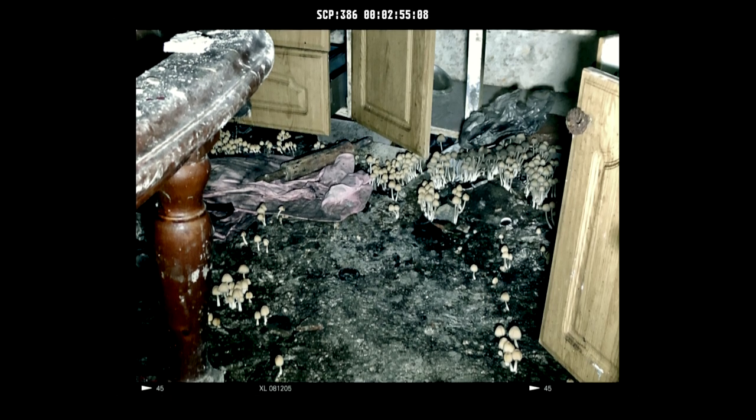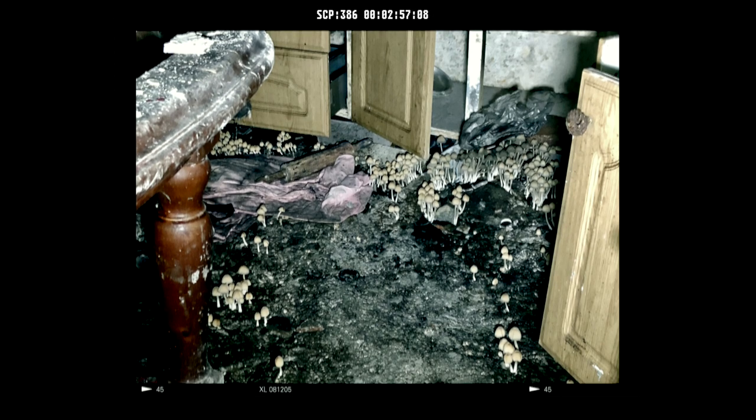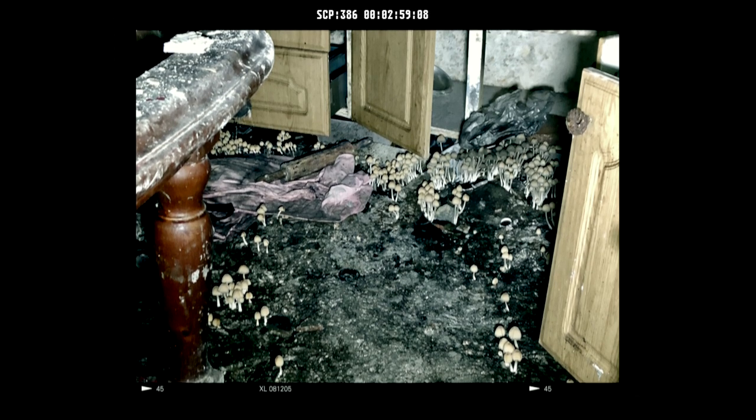One of the dangers of SCP-386 arises from the inhalation of spores. These will grow and reproduce inside the lungs, causing suffocation, internal hemorrhaging, and death. The same is true of accidental ingestion of the spores and their subsequent reproduction inside the digestive system. Spore introduction to the bloodstream results in severe internal hemorrhaging, trauma, and eventual death.